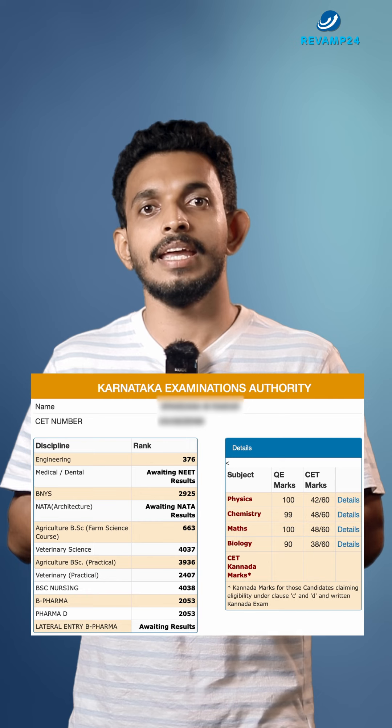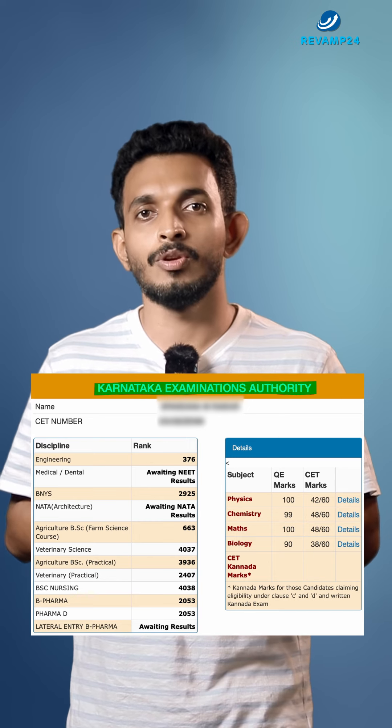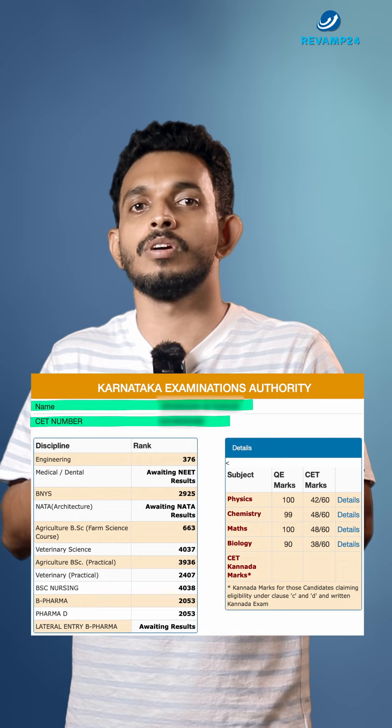Here is how your KCET scorecard looks like once the exam results are out. You will be getting your scorecards, and in that scorecard you can see 'Karnataka Examination Authority', then your full name, and then your roll number.